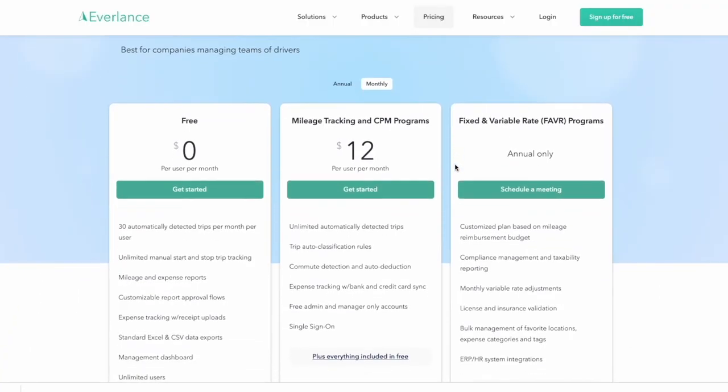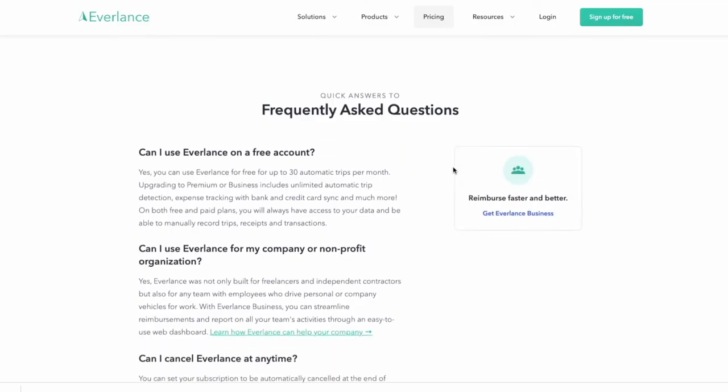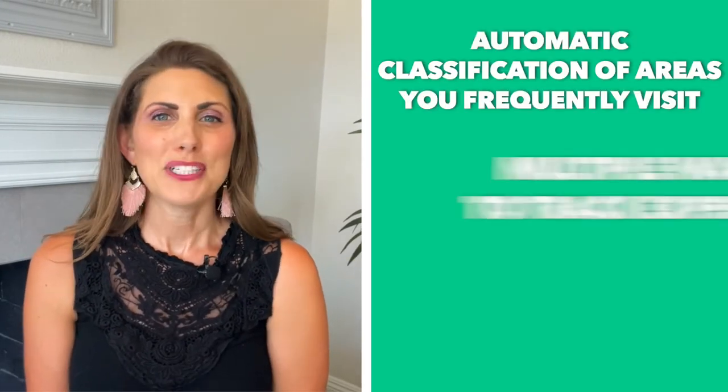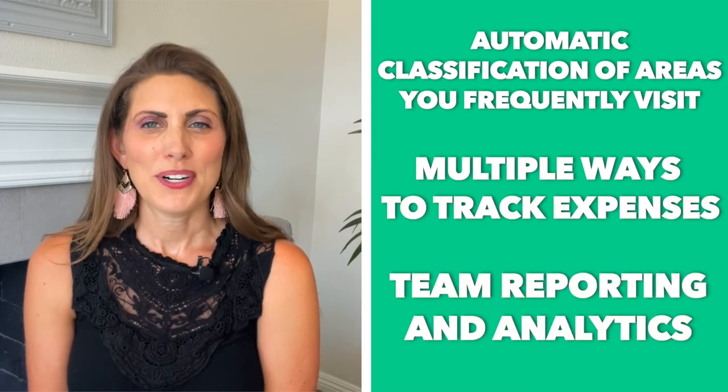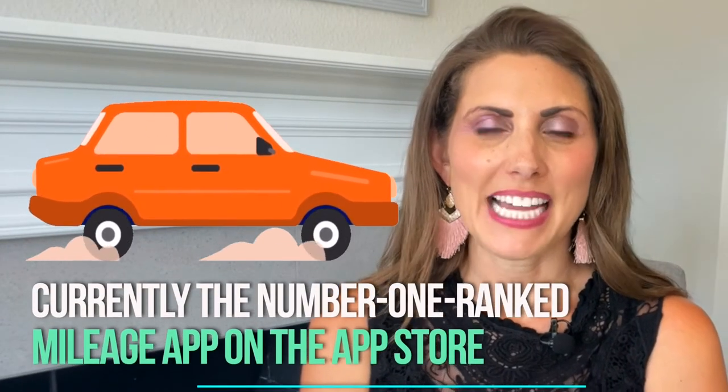Number three: Everlance. Everlance strikes the perfect balance between the previous two apps. There's a free version that allows up to 30 trips per month, but it also gives you unlimited manual trips and receipts. The paid version, which is $8 a month or $60 a year, offers a lot of extra features like automatic classification of areas you frequently visit, multiple ways to track expenses, team reporting and analytics, and most importantly IRS-compliant mileage logs that are downloadable. It's currently the number one ranked mileage app on the App Store and customers generally love it.